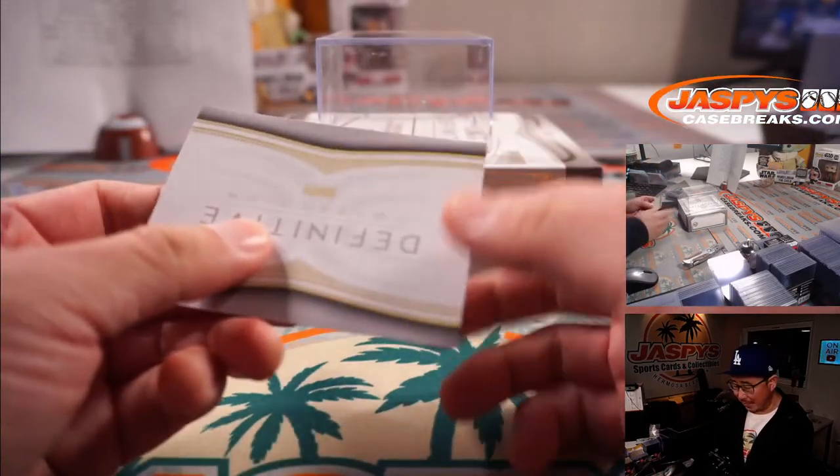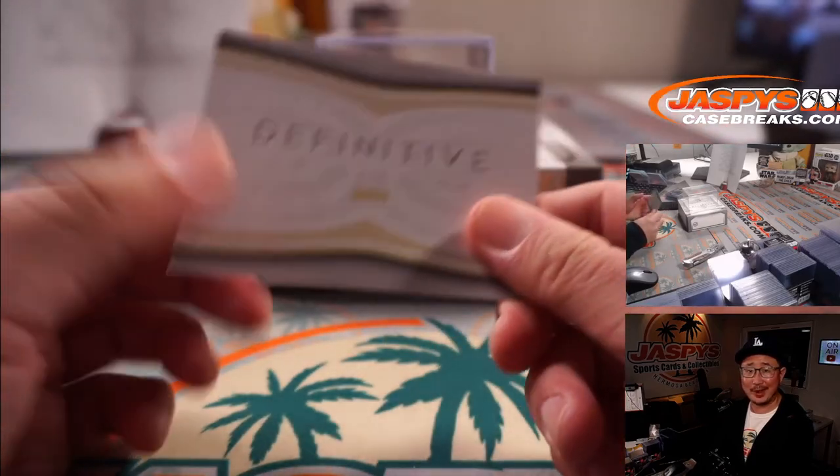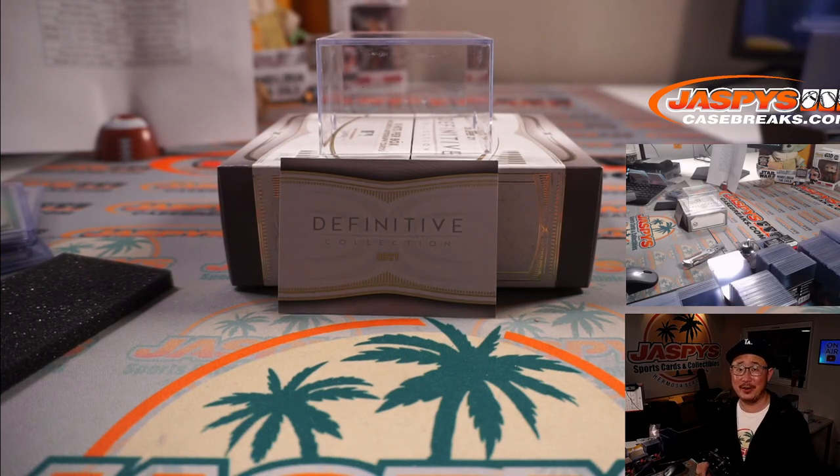That's it, folks. We got one more box left from the case. I think there should be some more monsters lurking in the next one-box break on jazpyscasebreaks.com. I'm Joe, thanks for watching. I'll see you next time for the next break. Bye-bye.